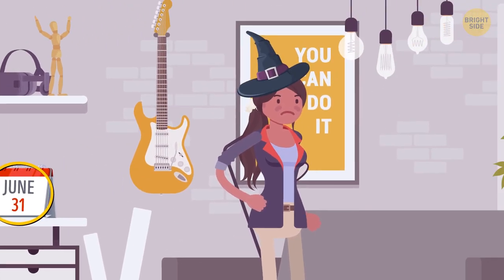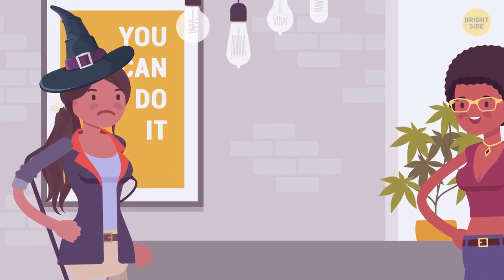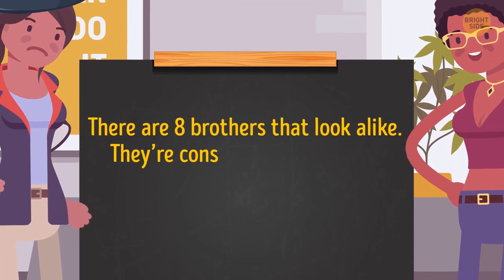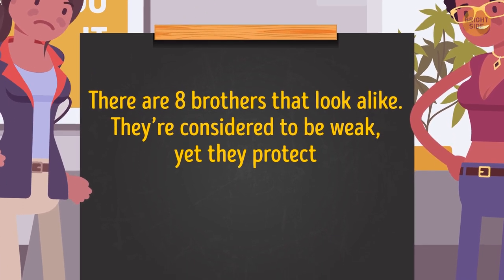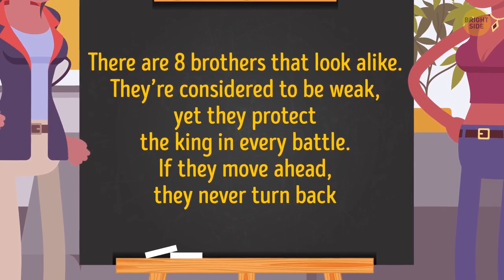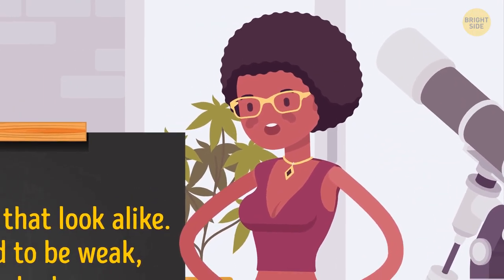Maya starts to suspect that Wendy is under a spell. To test her logical thinking, she offers her this riddle: there are eight brothers that look alike, they're considered to be weak, yet they protect the king in every battle. If they move ahead, they never turn back. Who are they? Wendy failed to crack this riddle. What about you?